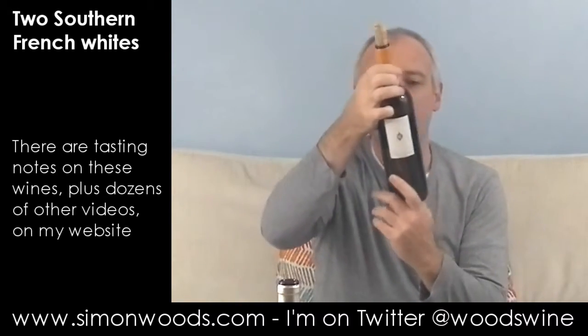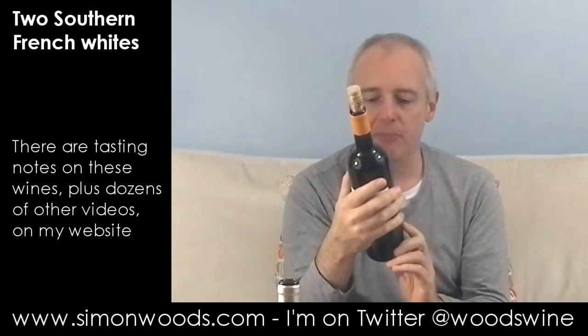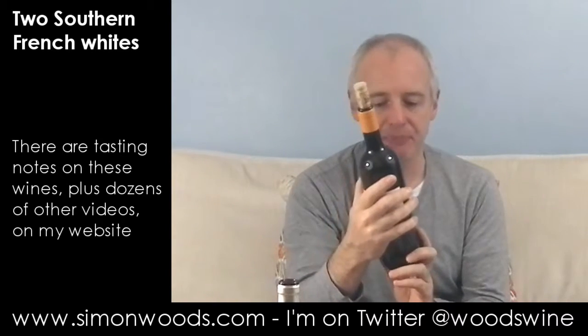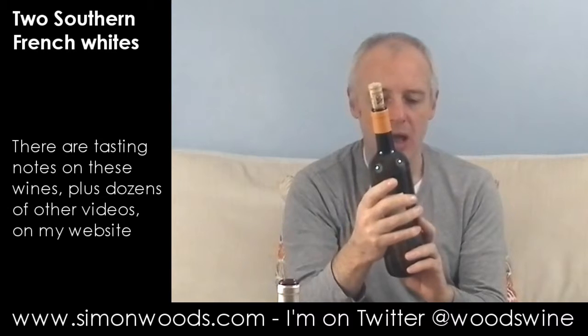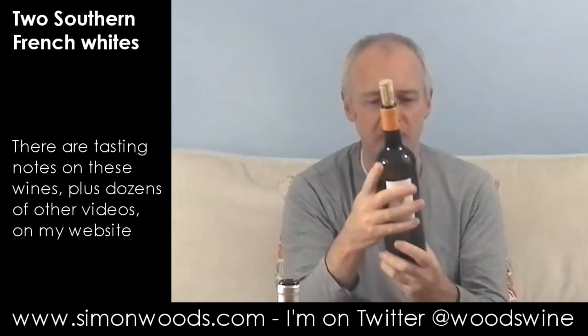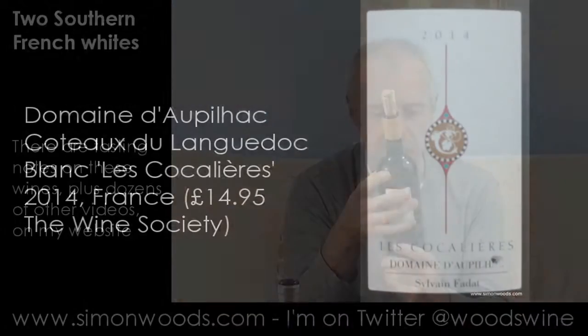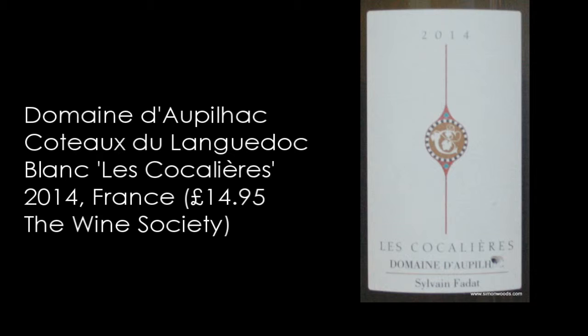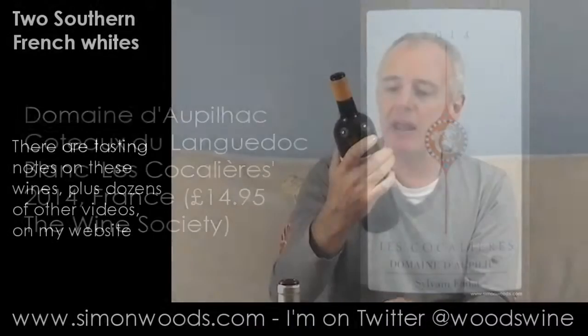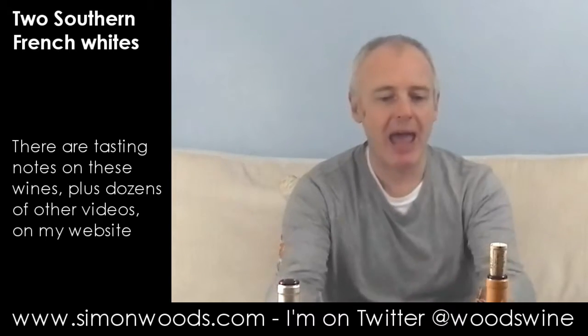The second one is from Domaine Doppiac in the Languedoc, from Sylvain Fadda, he's the producer. I don't think it says Mont-Péru — I don't know if Mont-Péru is only for red wines. But the blend here is Roussanne, Marsanne, Grenache Blanc and Vermentino, roughly equal proportions give or take five percent. It's the 2014 Le Coquillier. And this is a much richer, headier style.